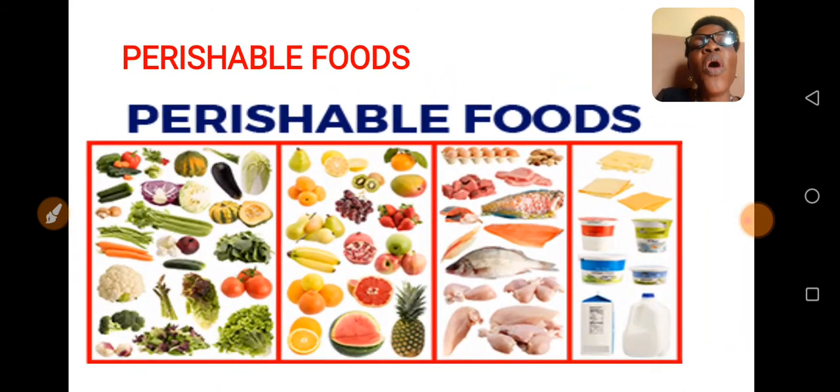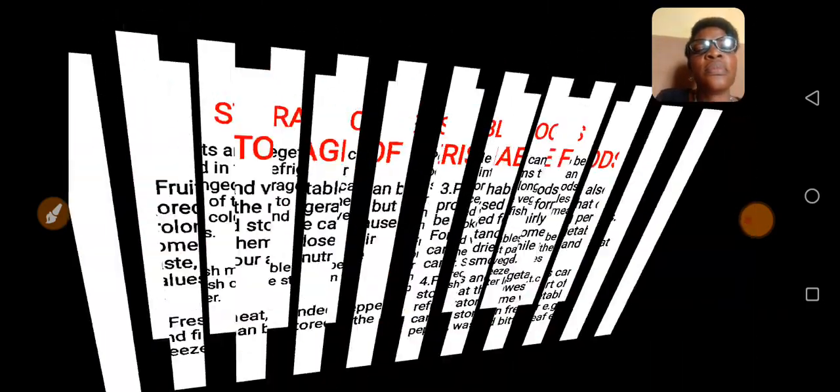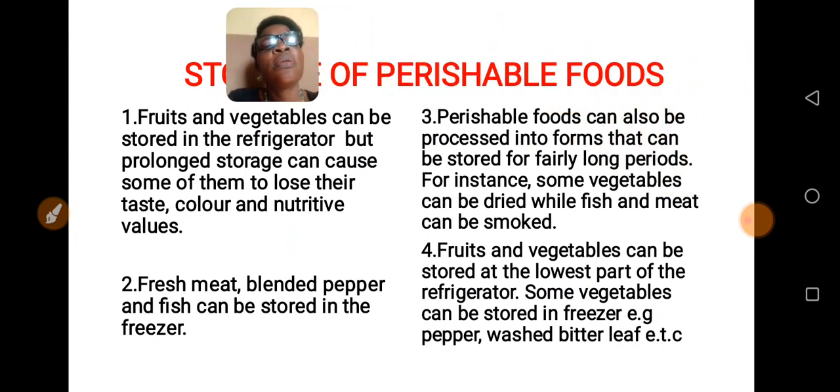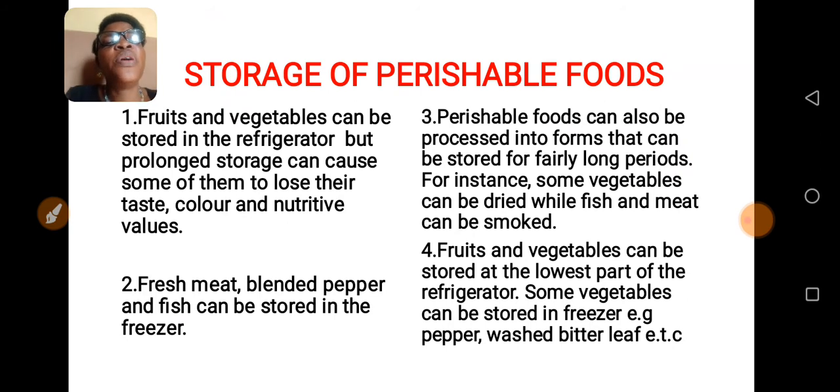These are more examples of perishable foods. Storage of perishable foods — how can we store our perishable foods? Number one: fruits and vegetables can be stored in the refrigerator, but prolonged storage can cause some of them to lose their taste, color, and nutritive values.